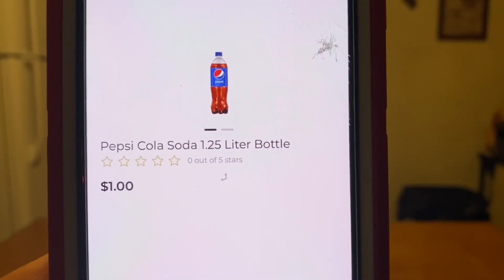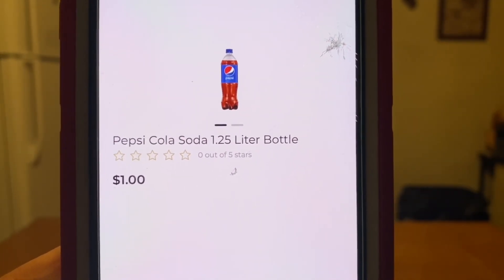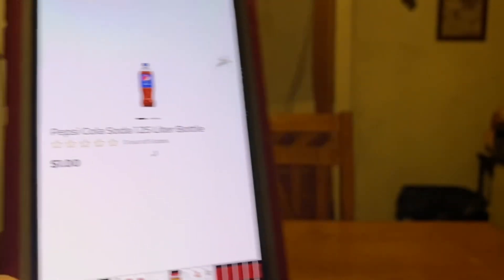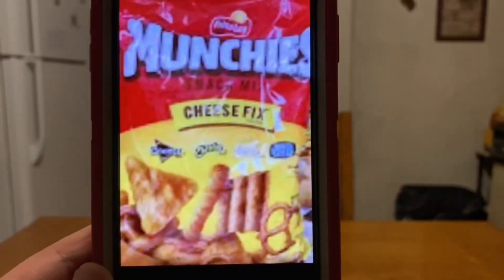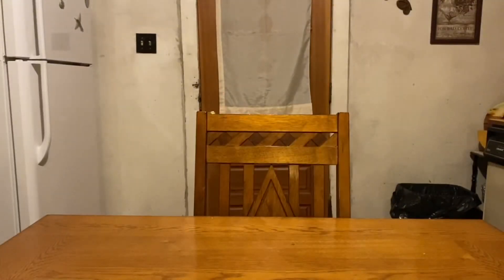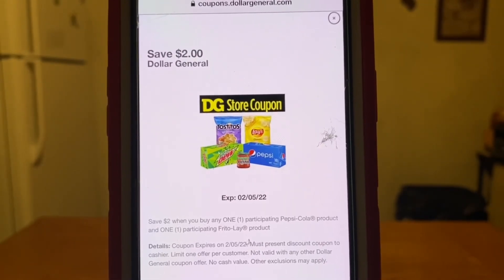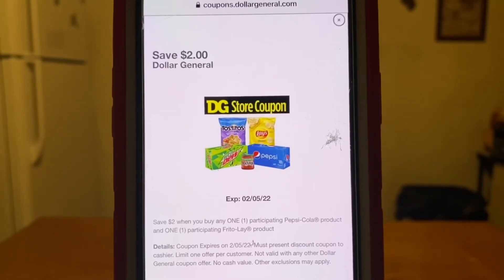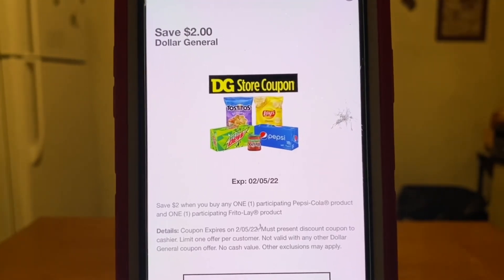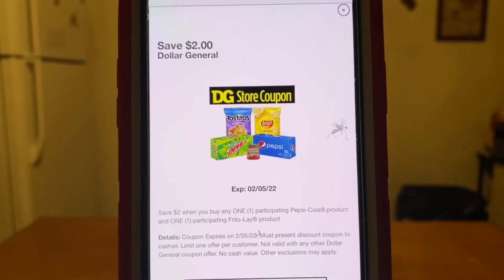Our next quick deal — I'm putting this on here because this coupon does expire this weekend. We're going to pick up either one Pepsi 1.25 liter bottle or one Mountain Dew 1.25 liter bottle. For this quick deal, I'll be utilizing the Pepsi at $1. We're also going to pick up one bag of Munchies at $2.95, giving a subtotal of $3.95. Enter your number into the digital keypad and your $2 Dollar General Store coupon for purchasing Pepsi and Frito-Lay products will come off, leaving you paying $1.95 out of pocket. This coupon expires this weekend on Saturday, so let's take advantage before it's a no-go.